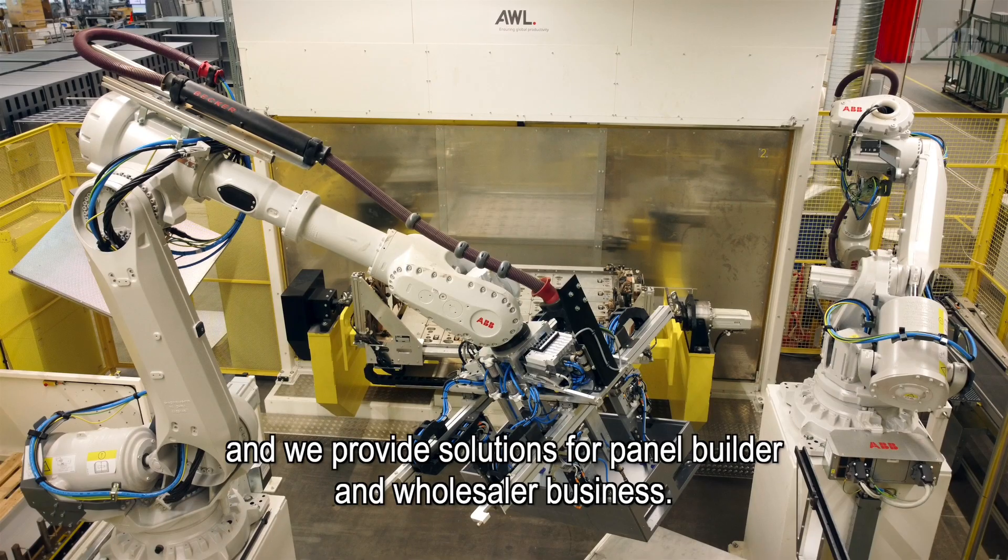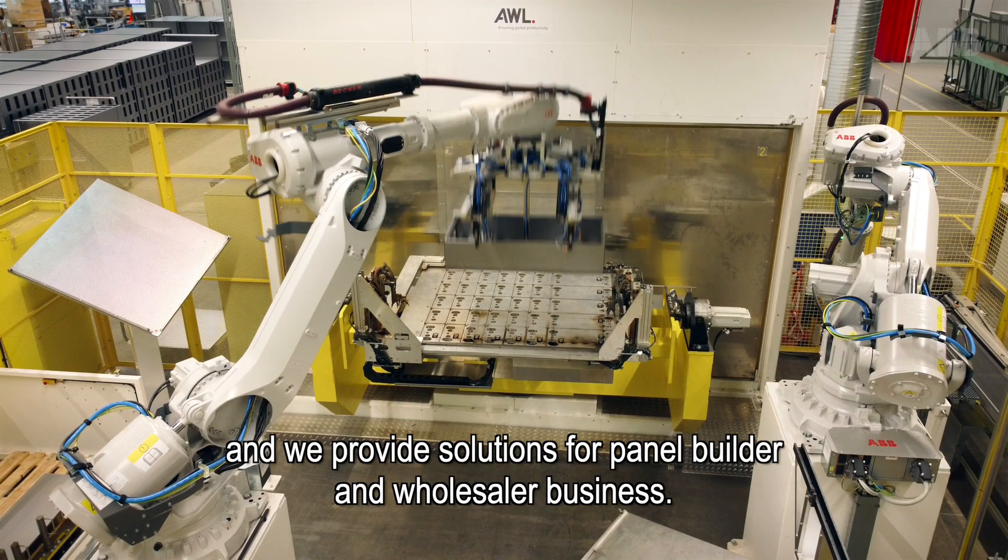Here at ABB Schriebel & Jon, we are a global manufacturer of energy distribution solutions and we provide solutions for the panel builder and wholesaler business.